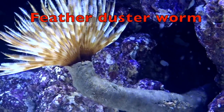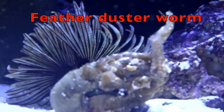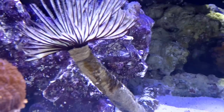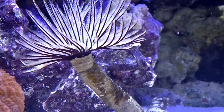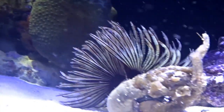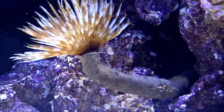A feather duster worm has a fan-shaped crown. It uses its crown to filter out small floating organisms, which are directed toward its mouth. The mouth is located in the center of the crown. When food gets in, the feather duster worm closes its crown. Watch this demonstration, boys and girls. I'm going to place my finger in the feather duster and that will make it close its mouth. That's how it catches its food.